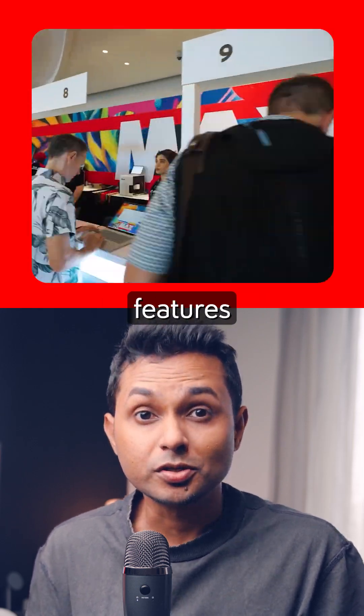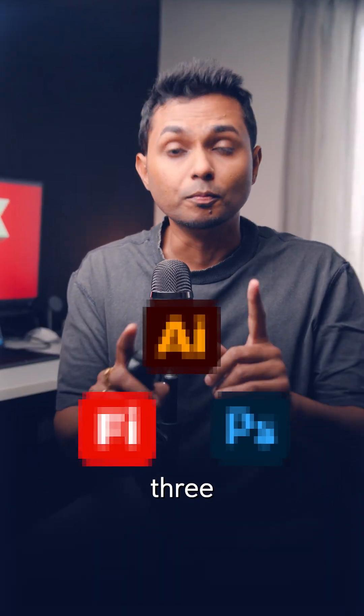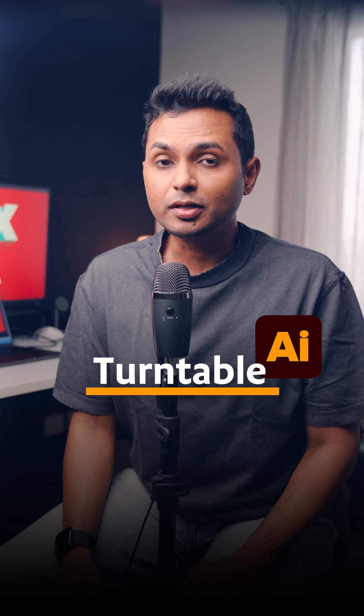Adobe dropped 80 new features at MAX, but these three blew my mind. Number one: turntable in Illustrator.